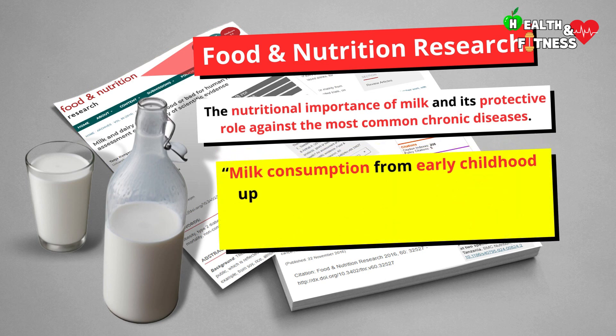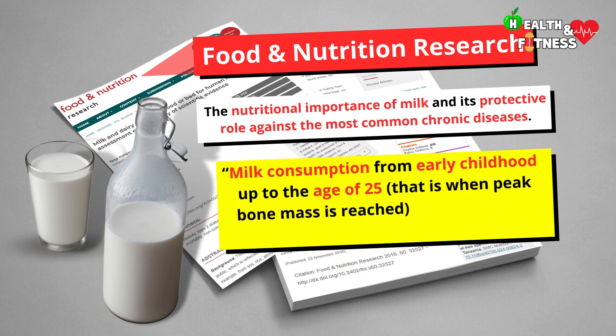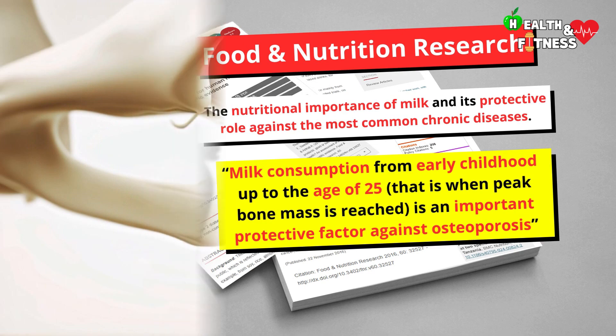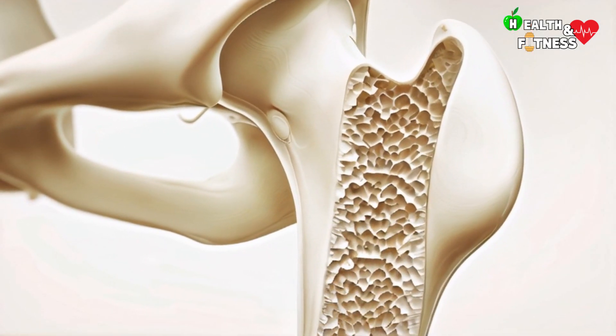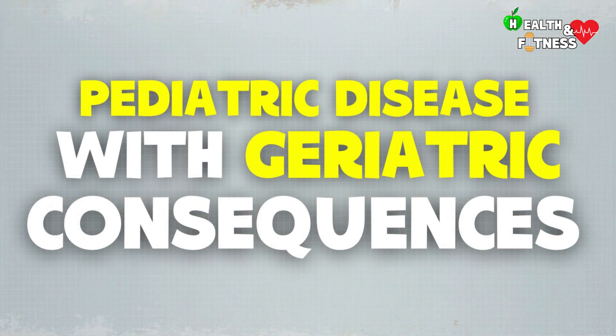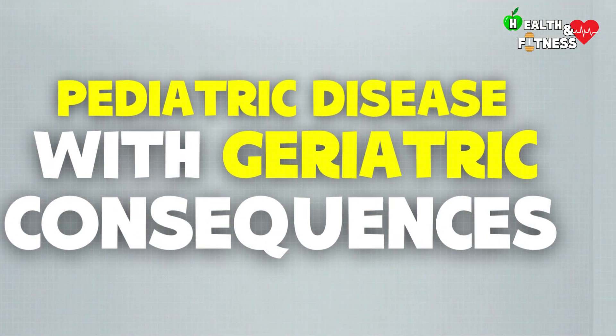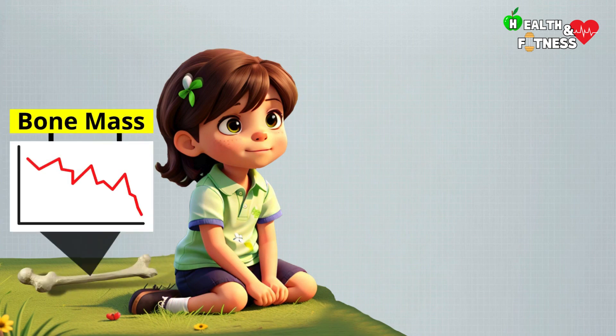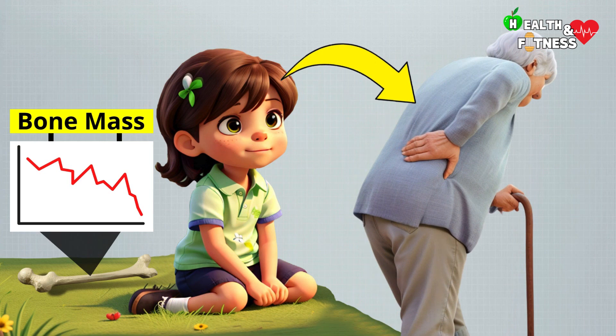Milk consumption from early childhood up to the age of 25 — that is when peak bone mass is reached — is an important protective factor against osteoporosis. It is no coincidence that osteoporosis is defined as a pediatric disease with geriatric consequences. An individual who does not reach an optimal peak bone mass during childhood and adolescence may develop osteoporosis without there being accelerated bone loss in adulthood.